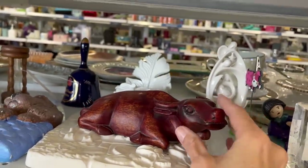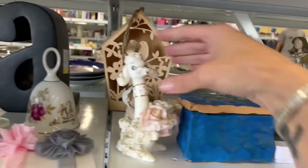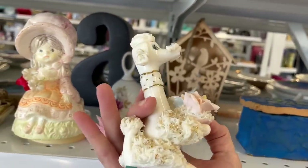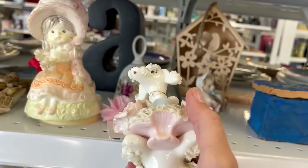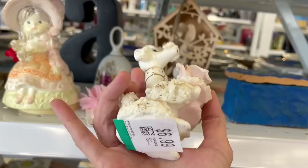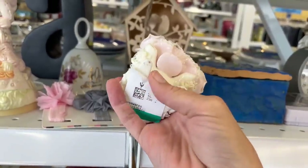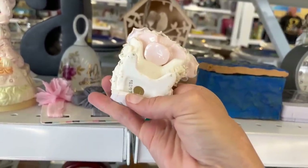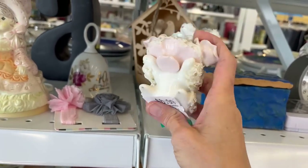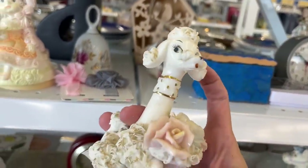There's a wood bowl. Kitschy poodle — it's about $7. Let's see what kind of condition it's in. Looks like it's in relatively good condition. Do I want to pay $7 for it? You know what, I think I do, because I know it is worth definitely way more than $7. So I will grab it.